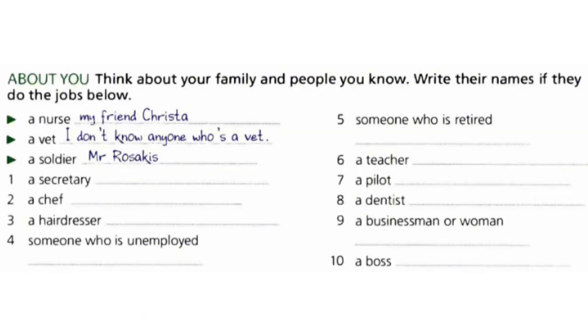Exercise 4 is about you. Think about your family and people you know. Write their names if they do the jobs below. You have options like: a nurse, a vet, a soldier, a secretary, a chef, a hairdresser, someone who is unemployed, someone who is retired, a teacher, a pilot, a dentist, a businessman or woman, a boss. For the teacher part, you can write my name — Zaza. You have one minute to think about them and write your friend's or family member's name.